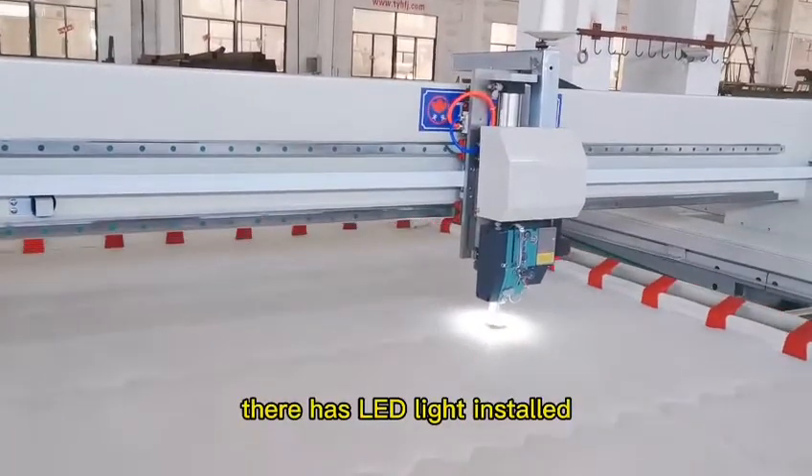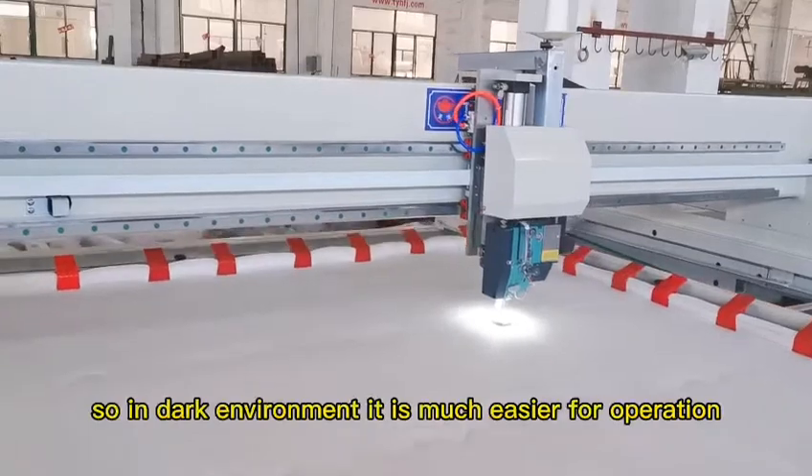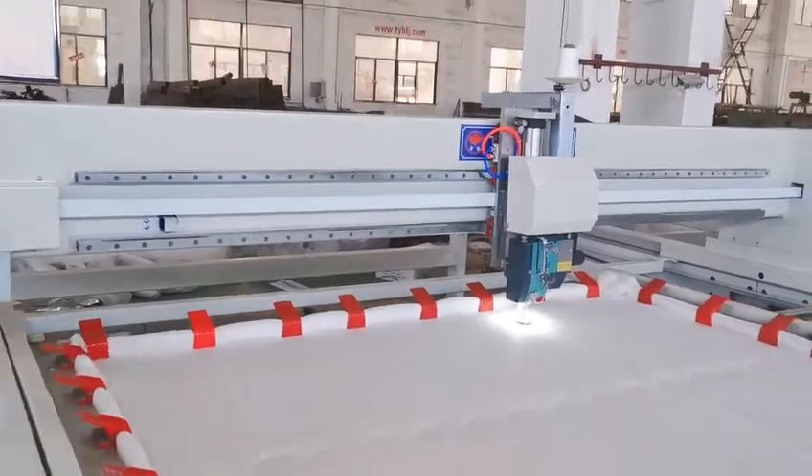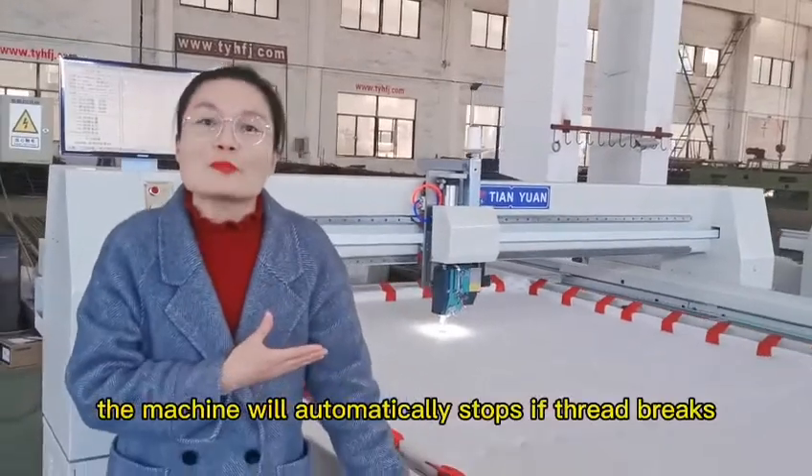There are also LED lights, so for a dark environment it is much easier for operation. The machine will also automatically stop when needed.